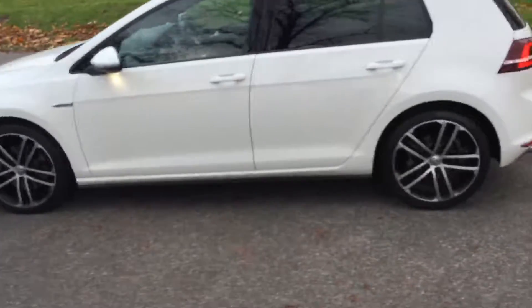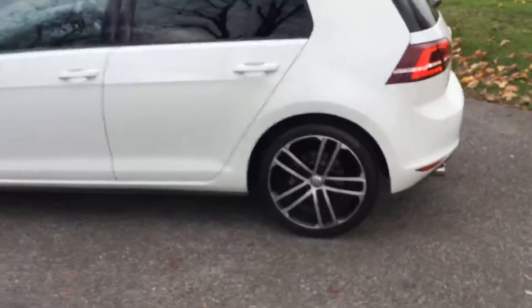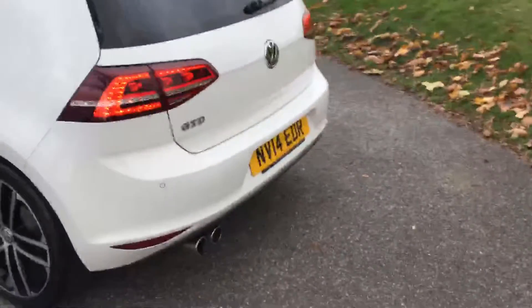The vehicle is in pure white finish with 18-inch Volkswagen alloy wheels. It's got privacy glass, front and rear parking sensors. The vehicle is in lovely condition.